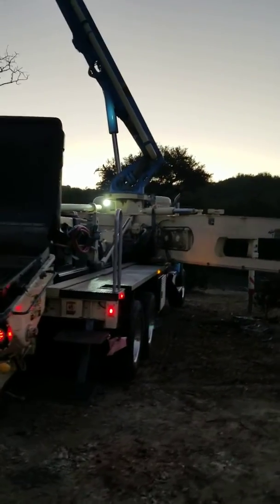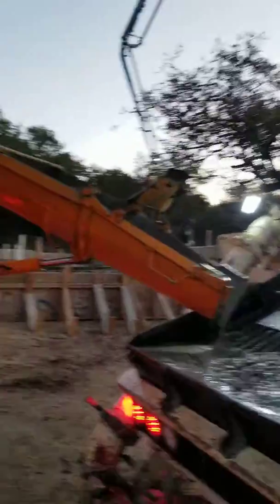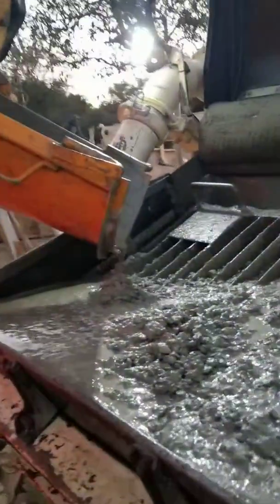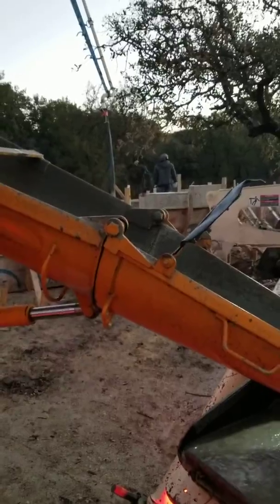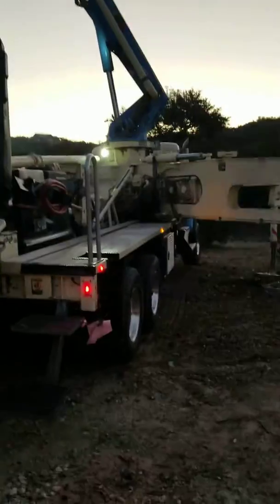Here's the pumper — this is the concrete truck. He puts his concrete in here and then the pump does its thing, goes up the boom, and puts it right where we want it. It's a beautiful thing, it really is.